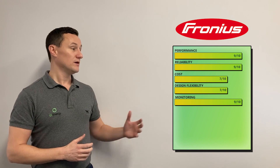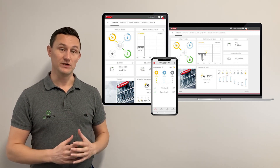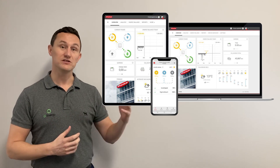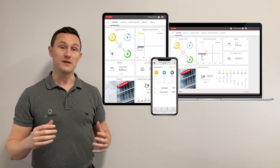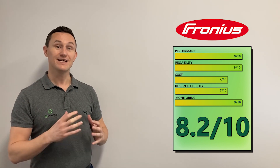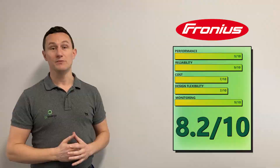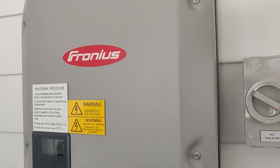Next on the list is monitoring. We've given them a 9 out of 10. If you look at the SolarWeb platform with Fronius, it is as good as it gets for a string inverter. It's very comprehensive, and if you add a smart meter which measures your household or business consumption, it becomes a really comprehensive monitoring platform. So the overall score for Fronius out of 10 is 8.2. One con to consider: they are a little bit noisy — they're a fan-cooled system, which means when they work really hard the fan is spinning, so you probably don't want to install one next to a living room or bedroom area. For a full review of the Fronius range, head to our website via the link in the description.